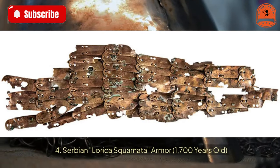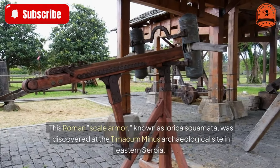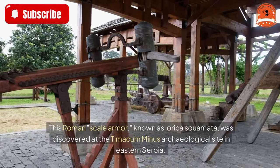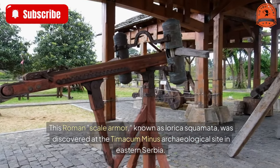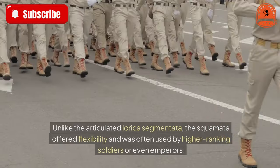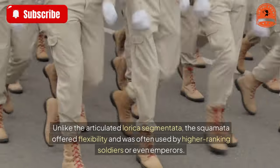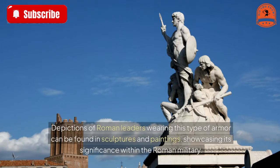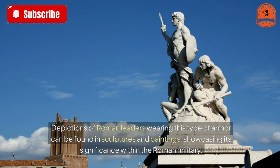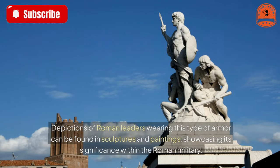Serbian Loraika Squamata armor — 1,700 years old. This Roman-scale armor, known as Loraika Squamata, was discovered at the Timicum Minus archaeological site in eastern Serbia. Unlike the articulated Loraika Segmentata, the Squamata offered flexibility and was often used by higher-ranking soldiers or even emperors. Depictions of Roman leaders wearing this type of armor can be found in sculptures and paintings, showcasing its significance within the Roman military.